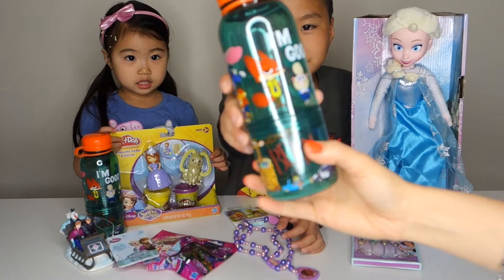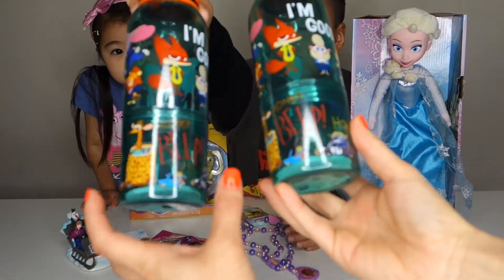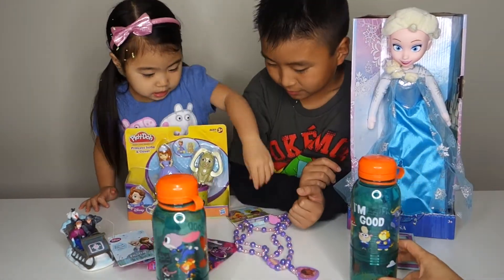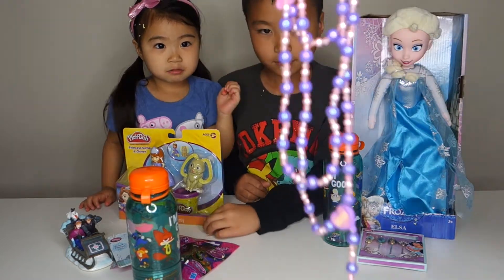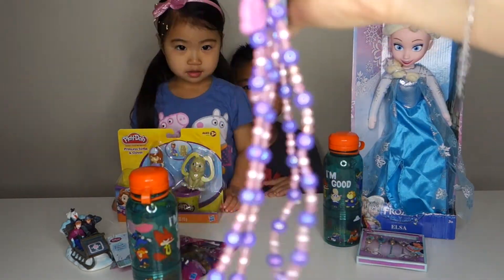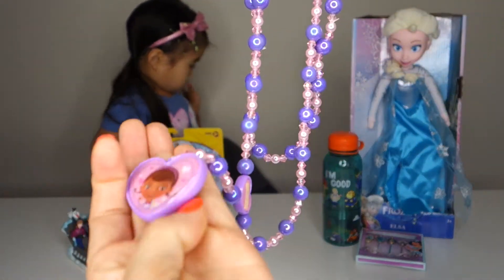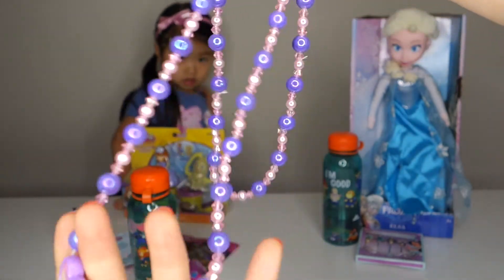We have two Zootopia bottles here. And it's a Doc McStuffins necklace and bracelet set with Doc on it — and a little bear. Cute!